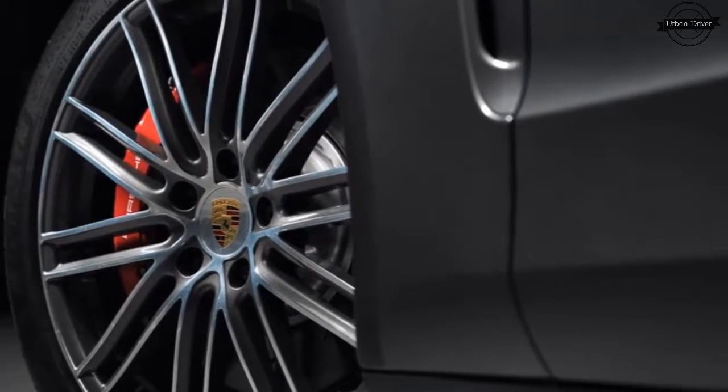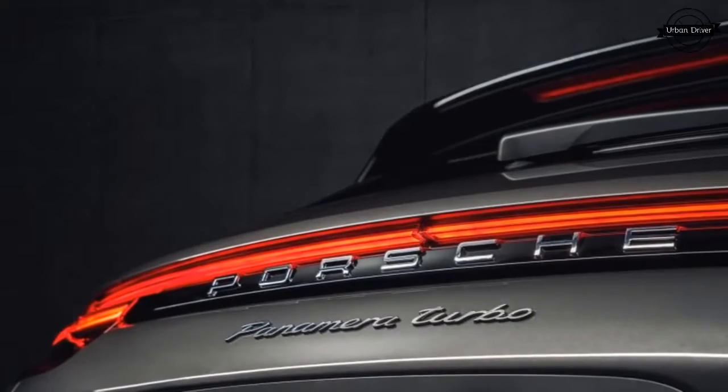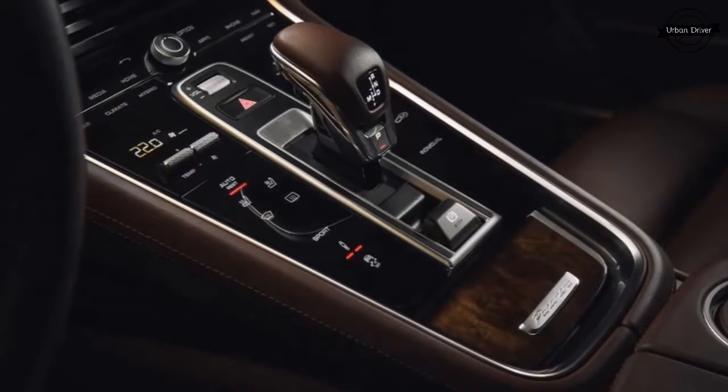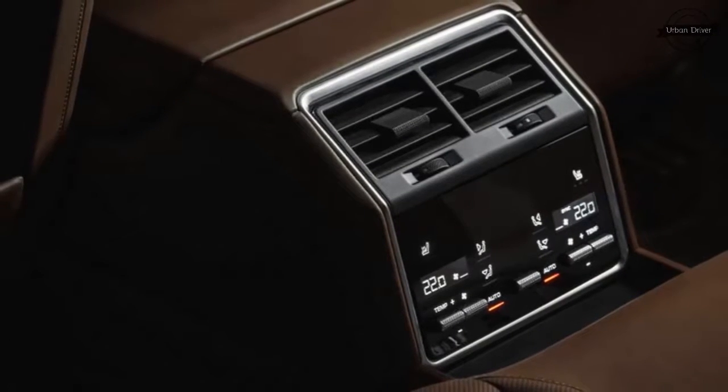The cargo compartment is different than the sedan. The loading edge is lower at 24.7 inches, and the total maximum stowage grows to 49 cubic feet compared to 46 cubic feet in the sedan. The hybrid version loses a bit to the extra powertrain components, coming in at 45.7 cubic feet maximum.